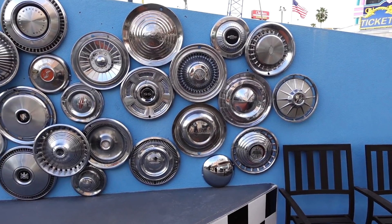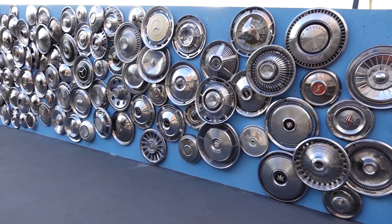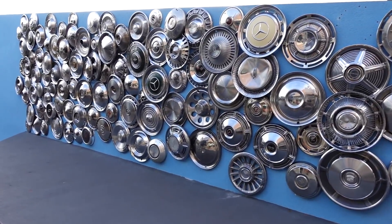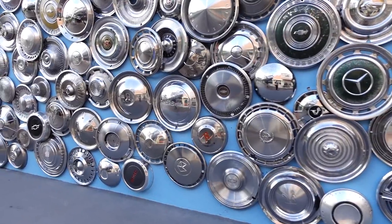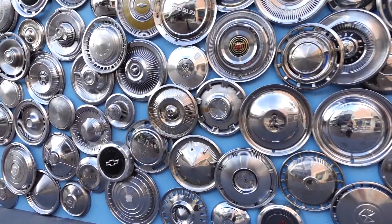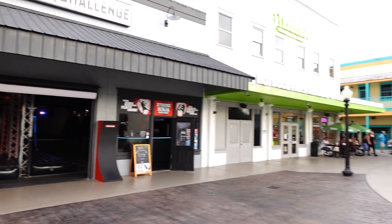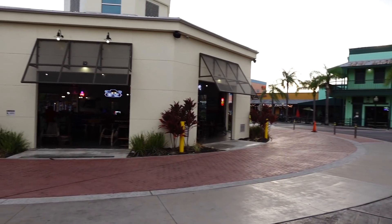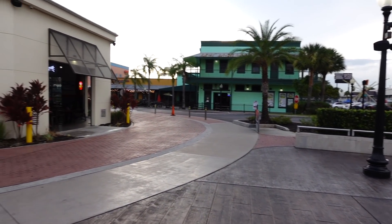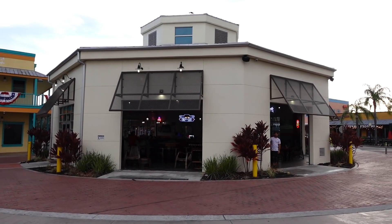Look at all these hubcaps — during Christmas I remember they wrapped these around the Christmas tree. That's a cool idea, right? All the different makes and models of hubcaps. The Extreme Ninja Challenge is open, and so is this bar right here in the center where the cars usually drive in. It's all open — it's pretty cool, I've never seen it open.